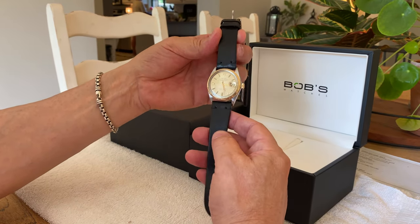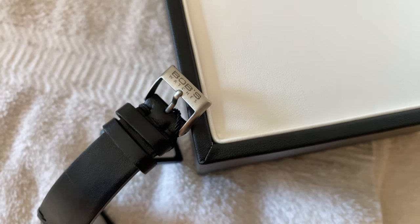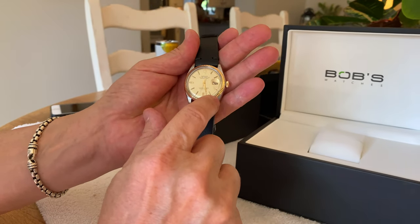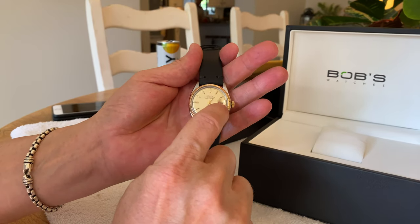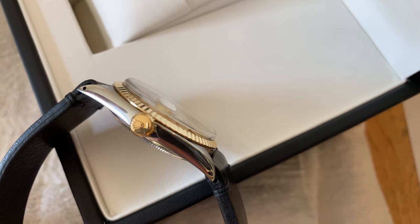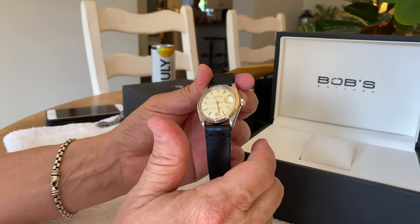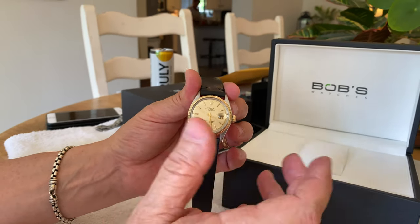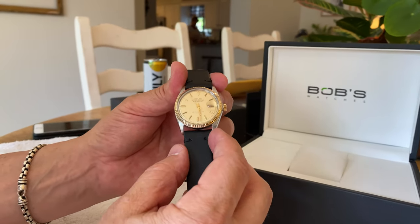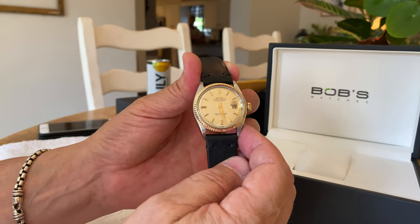This came with a leather aftermarket band — a nice band with the Bob's Watches buckle on it. I also want to mention the Cyclops that's on these watches. Since this is a Datejust, all Rolex Datejust watches will have a Cyclops, and that Cyclops is mounted on the crystal right here. It's a two-and-a-half times magnification. So even on what you'd call a medium-size watch — or smaller by today's standards — you can clearly see the date very well.